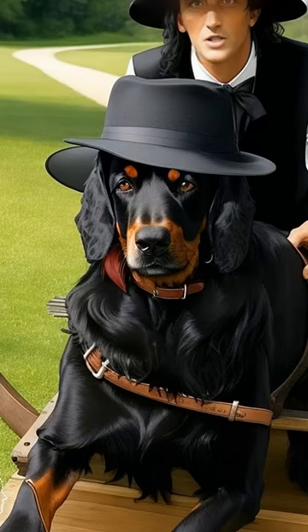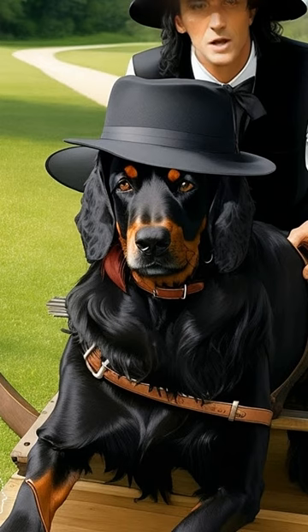Gordon Setter, prized by Scottish hunters for his strength and stamina, the Gordon Setter is a dependable, eager-to-work hunter. With an easy-going temperament, he also is an excellent family companion.